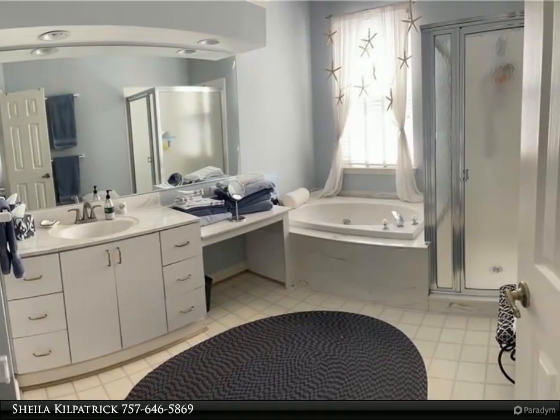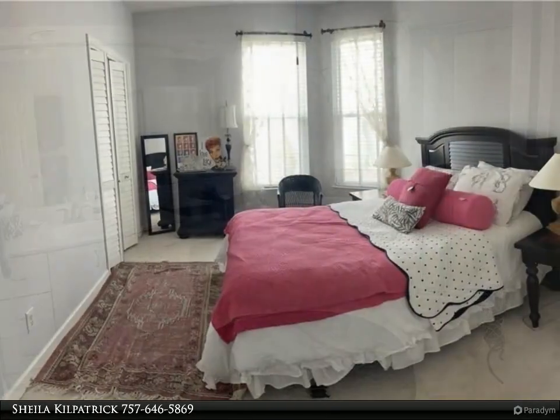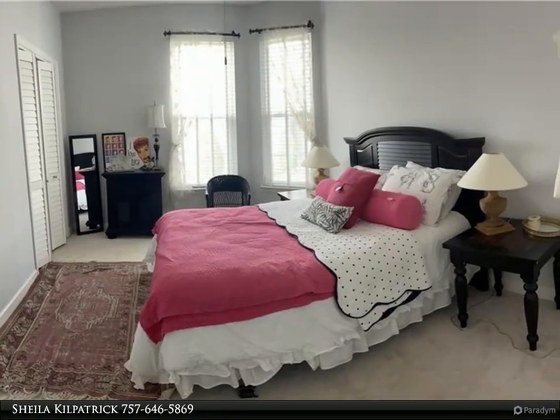Open floor plan, updated kitchen. New range, new microwave. HVAC replaced in last five years.